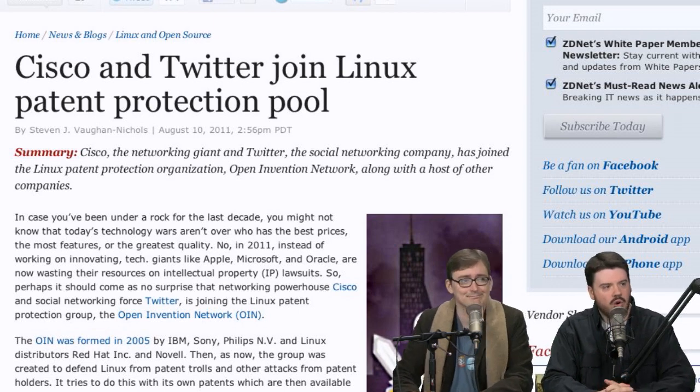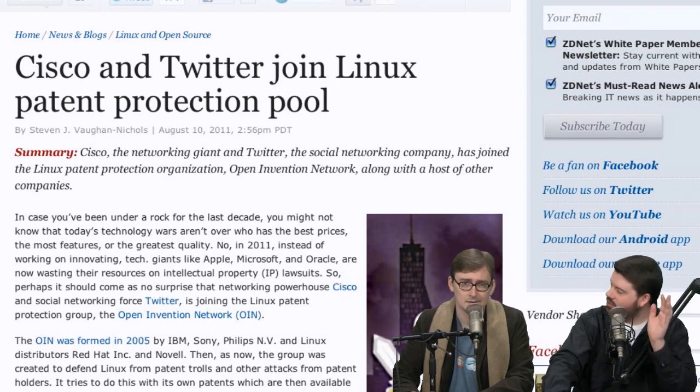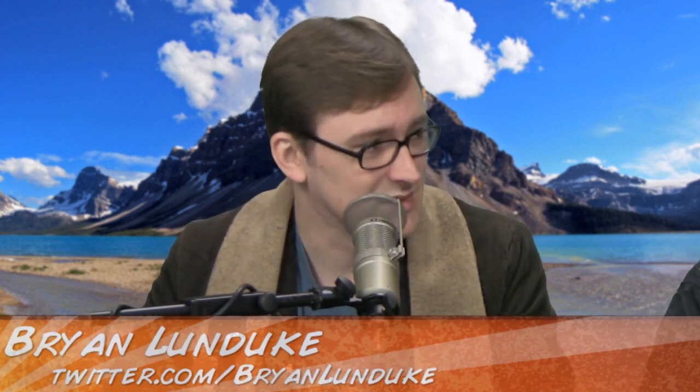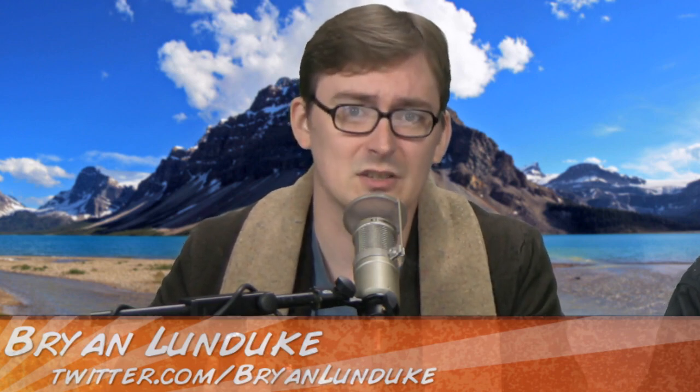Our top news story this week: Cisco and Twitter join a Linux patent protection pool — they're coming to the defense of Linux. This is really good considering there are a lot of people strategically placing themselves for patent war. Great job to both Cisco and Twitter. Cisco, you've got a crazy amount of patents so this is a big deal. Twitter — you guys have patents?